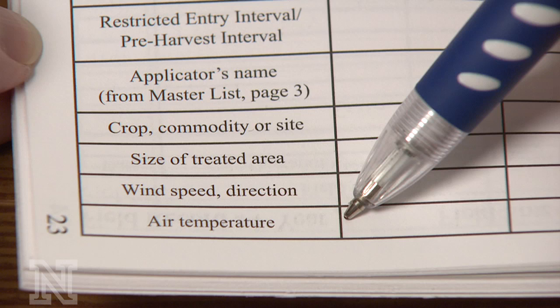Other records that are recommended but not required include wind speed, wind direction, and temperature. It looks like you've done a good job with your record keeping, Cindy. Continue to keep your records for three years — this will not only keep you compliant with the regulations, but will also help you run a more successful business.